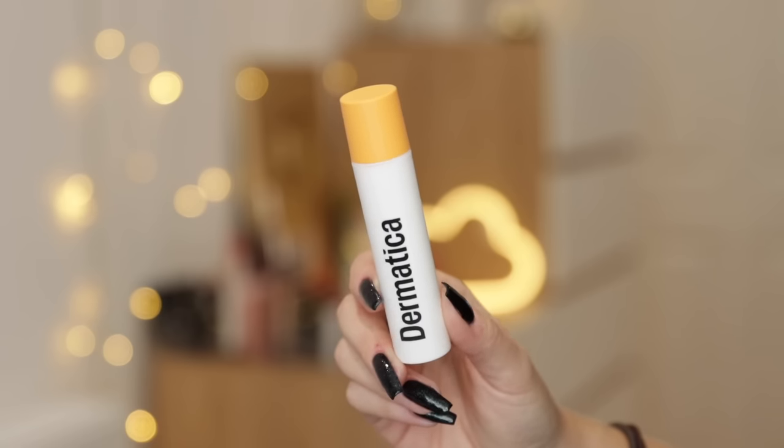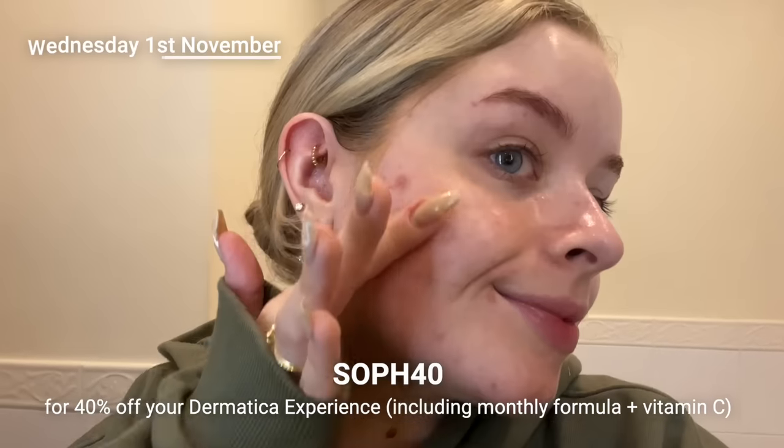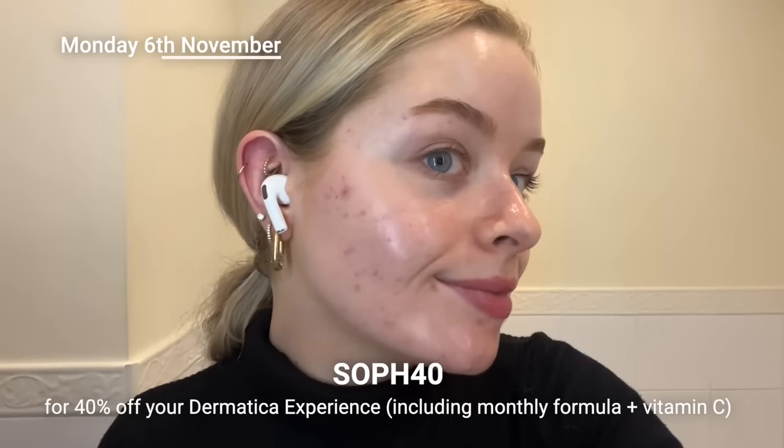This little bottle contains one month's worth of Vitamin C — it's Vitamin C 15, also known as ascorbic acid. This is fresh batch ascorbic acid, produced in very small batches. You can get it sent monthly or as a one-off — it's £12.50 per month added to your Dematica subscription, or £15.50 as a one-off. I have a discount code 'SO40' which gets you 40% off your first three months of the full Dematica experience, including your personalized formula and the Vitamin C.